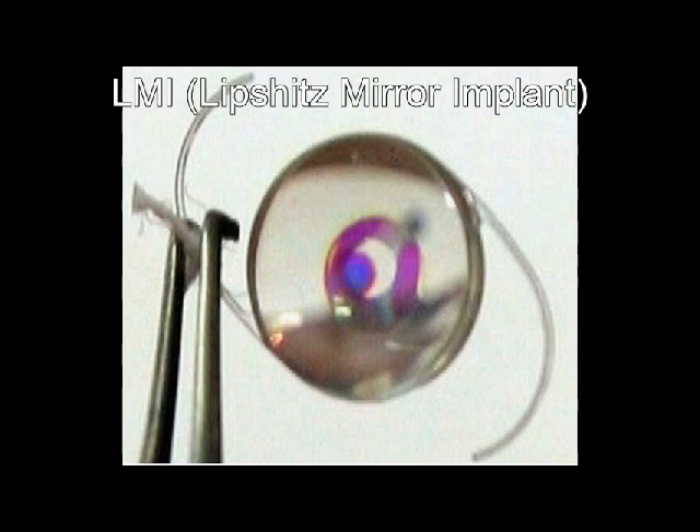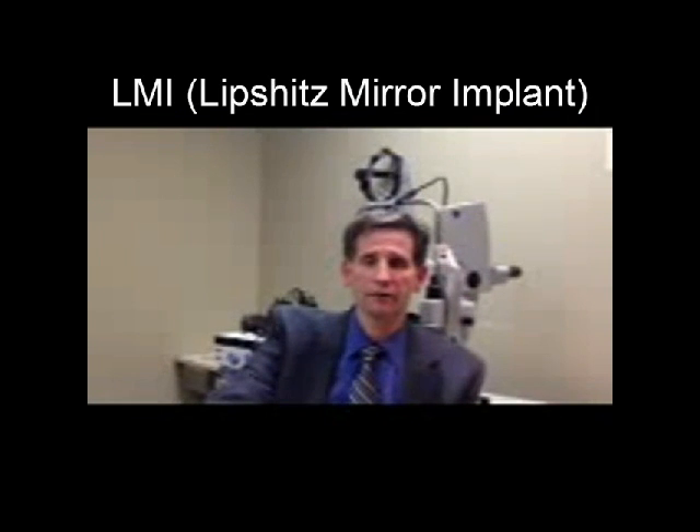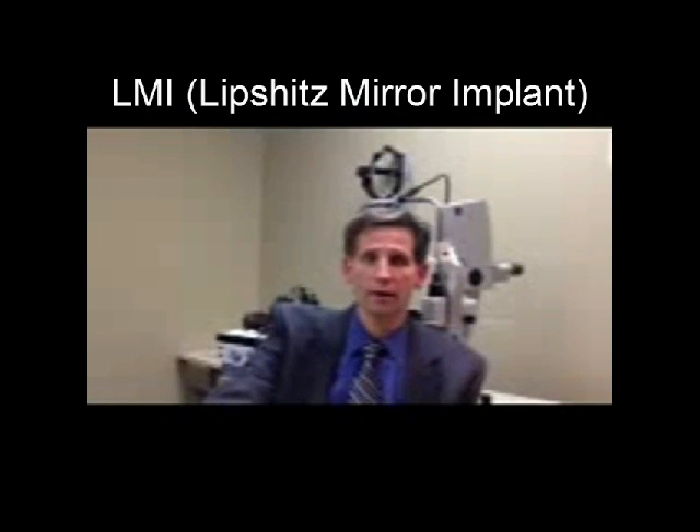The third device is the Lipschitz mirror implant, or LMI implant. This is an implant which is placed in the bag — an intraocular lens consisting of both plus and minus lenses put together to create a magnified image on the back of the retina.